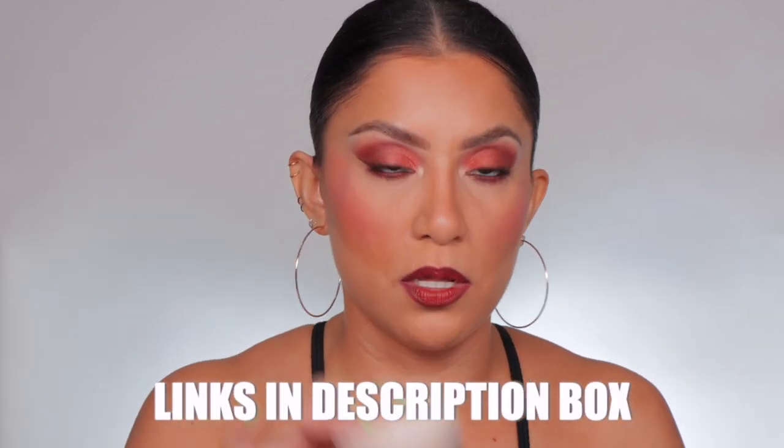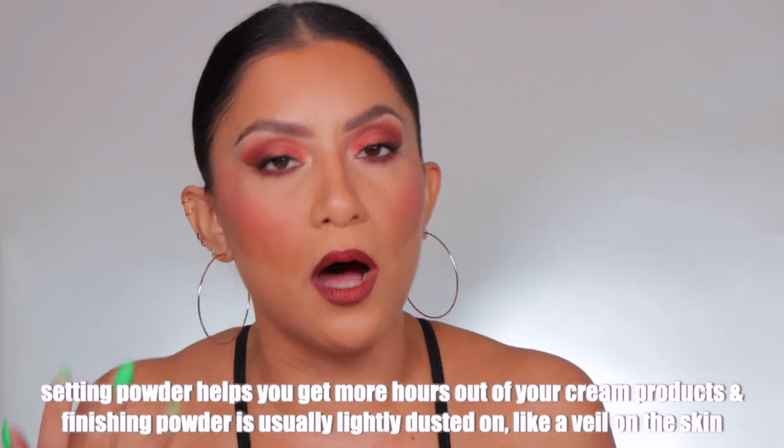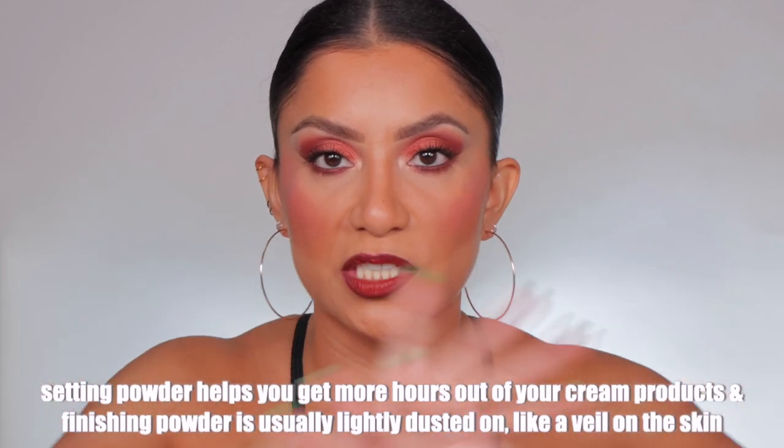I have reviews on all of these powders — I'll link them below along with where you can find them. Now for finishing powders: finishing powders can be both matte and glowy, but the ones I'm talking about today have a glowy finish. You can't really set your face with a finishing powder — it's more of a topper. I'd avoid the eye area entirely because glowy products accentuate everything. The purpose of a finishing powder is to go over your setting powder to give you a nice glow and mesh your makeup in.